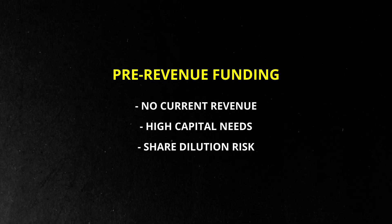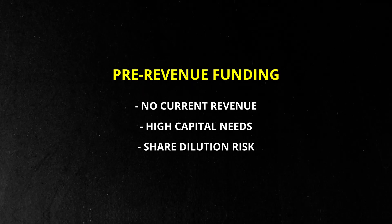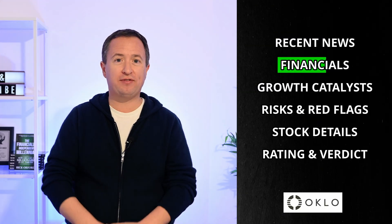But raising that much equity also means meaningful dilution risk for current shareholders. Oclo is setting up for long-term growth in AI-focused nuclear power, but that path requires very deep pockets. Let's have a quick look at the financials.